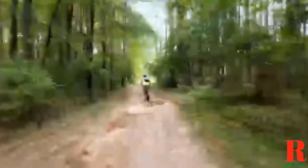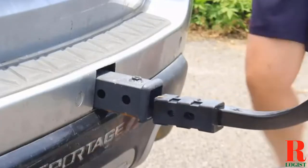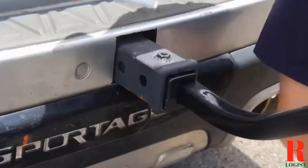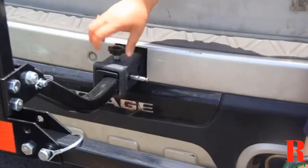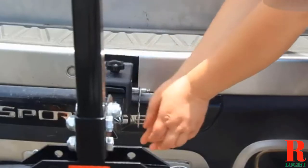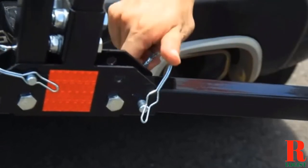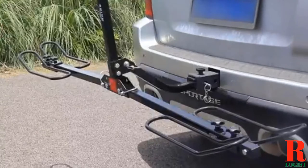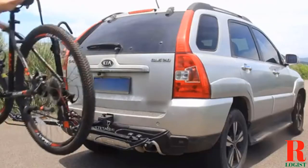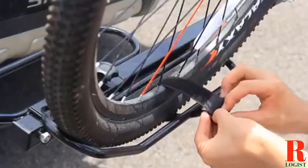Whether you're an avid cyclist or someone who only rides occasionally, having a good bike rack is essential. If you own a Toyota Highlander, you're in luck — there are many great bike racks on the market specifically designed for this vehicle. In this video, we'll take a look at 10 of the best bike racks for Toyota Highlander, discuss the different features of each one, and provide our top pick overall. By the end, you should have a good idea of which bike rack is right for you and your Toyota Highlander.